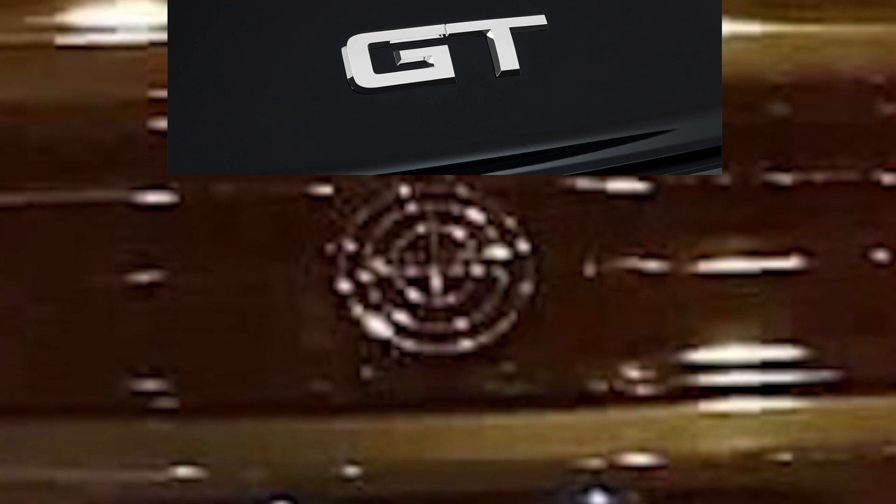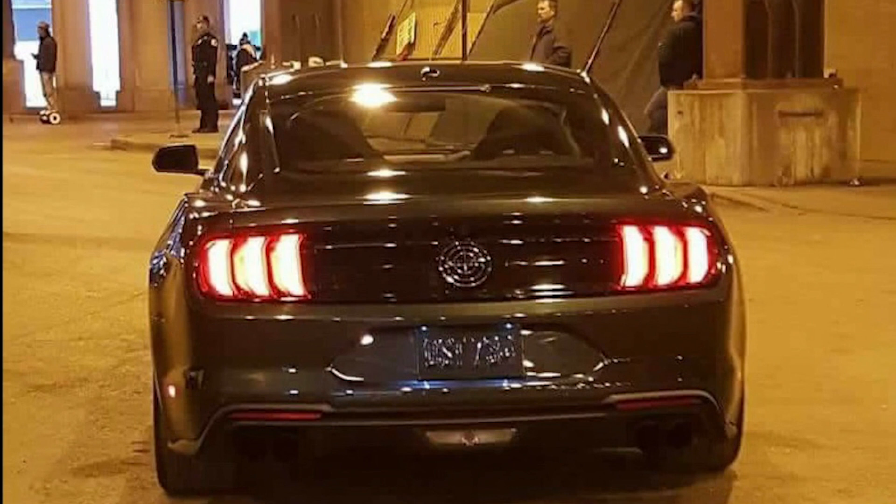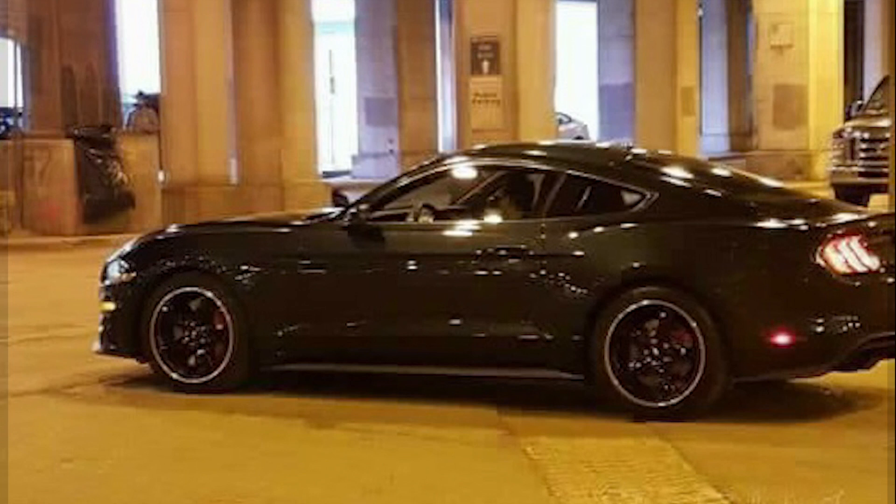The new raised logo looks a lot like the 2018 GTS, which in my opinion looks a lot better. What's really boggling my mind is why Ford wasn't more secretive with this photo session. You would think they would rope off an area and try to keep people out, but in the background we can see a guy on a hoverboard going by.